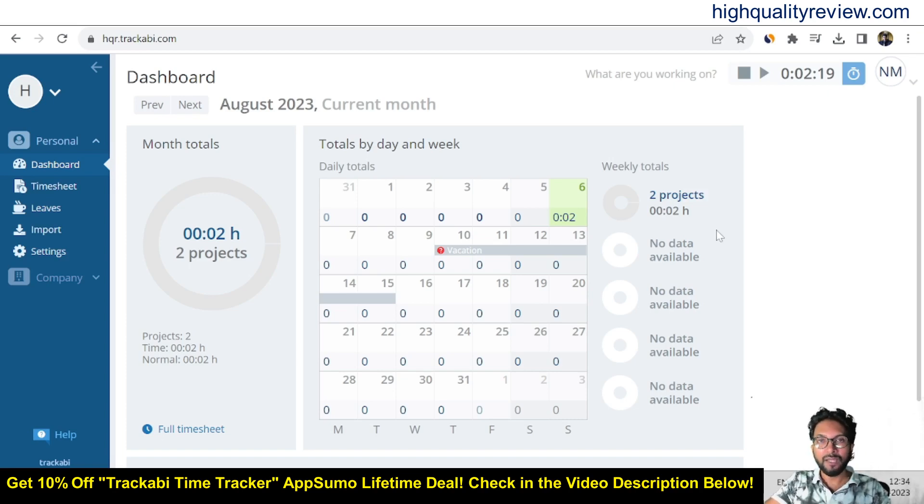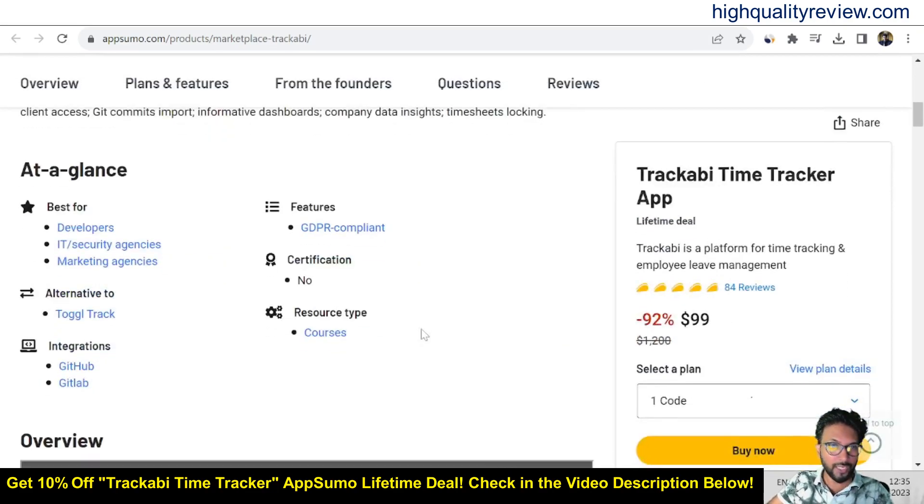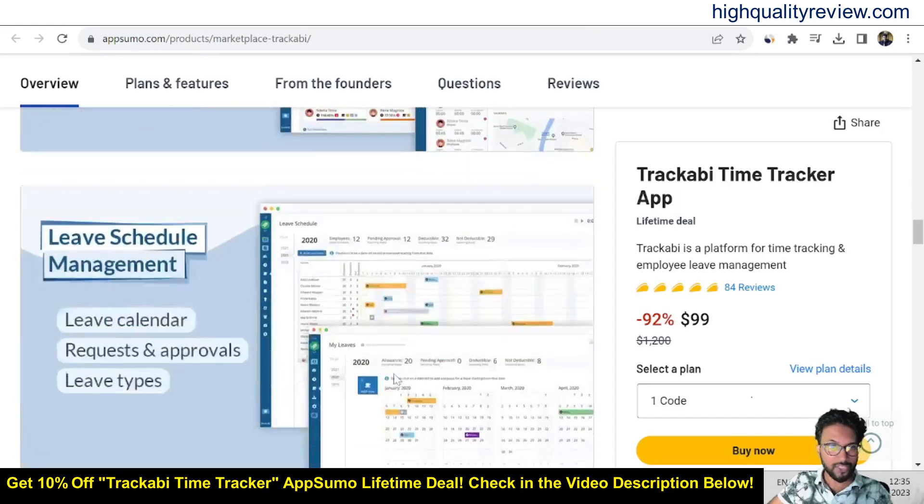Now I am inside the simple dashboard of Trackaby Time Tracker and I will provide a small demo of how exactly this tool works. Before going into the details, I want to mention that one link is given in the video description below — that is the AppSumo lifetime deal. The price is $99 only, and you can see 84 positive reviews, almost all of which are 5-star. This tool is best for developers, IT security agencies, and marketing agencies, and is an alternative to Toggl Track. It can integrate with GitHub and GitLab.